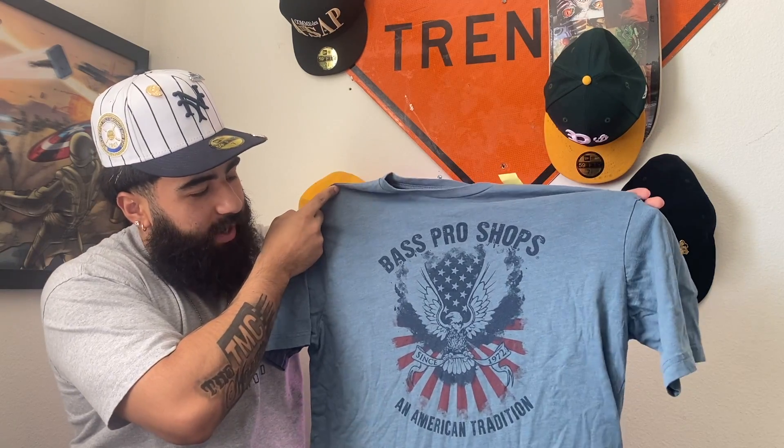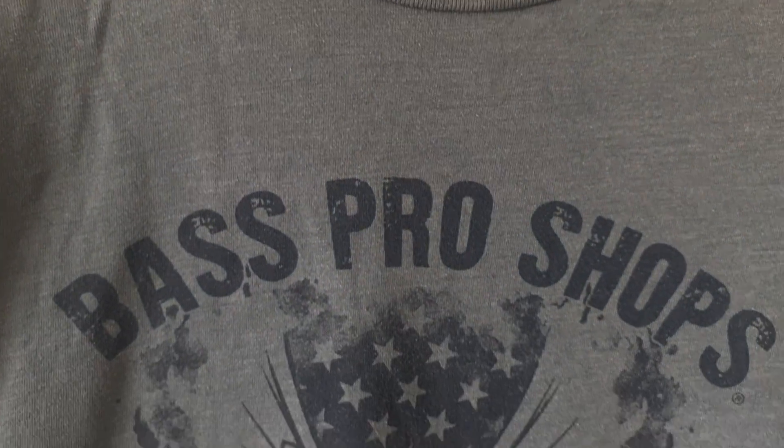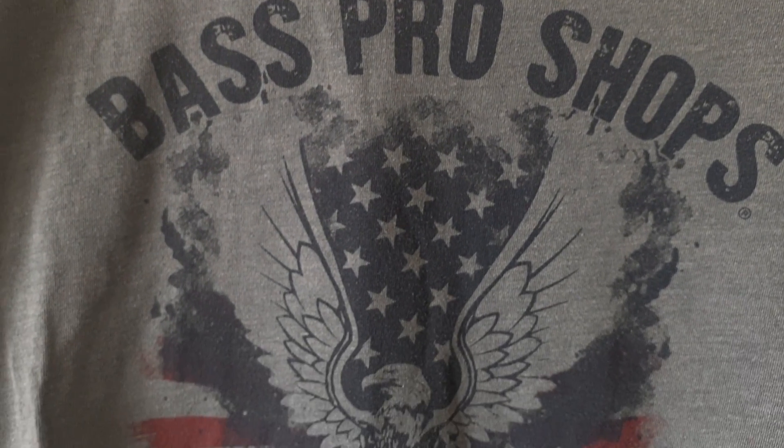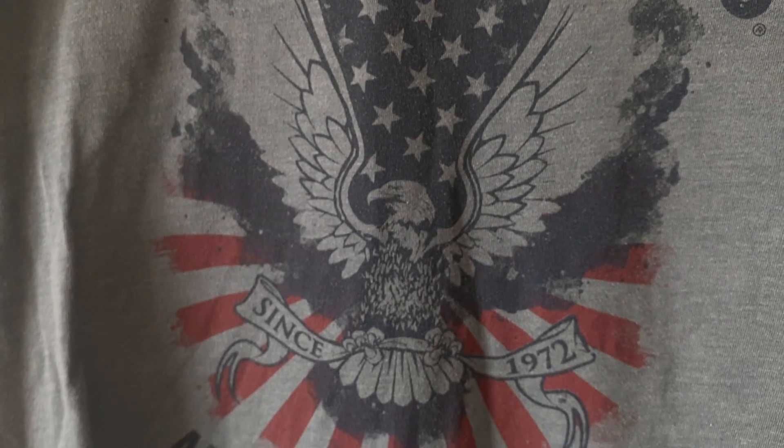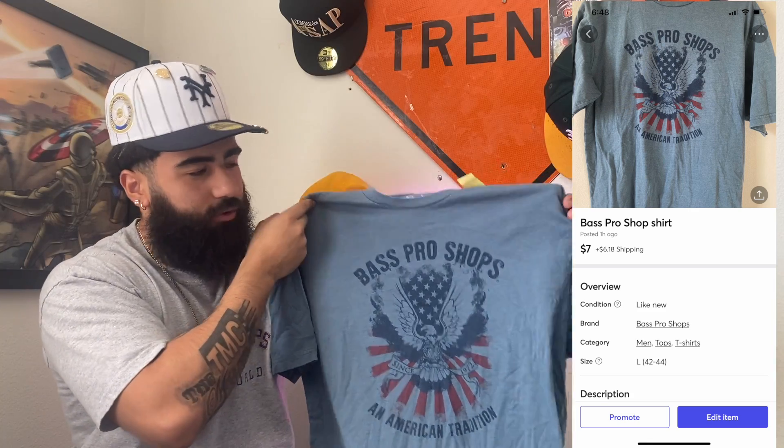The next shirt we got is going to be this Bass Pro Shops — I actually rock with Bass Pro Shops. It says 'Bass Pro Shops — An American Tradition,' with a cool American flag graphic on the front with an eagle, and 'Since 1972.' This is not a shirt from 1972, it's just a cool shirt. I just like the Bass Pro Shops graphic — if you like this shirt, make sure you go cop it.